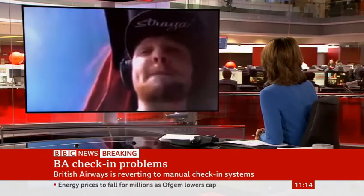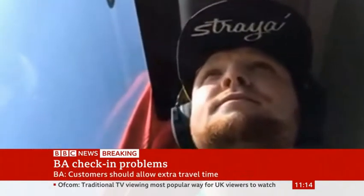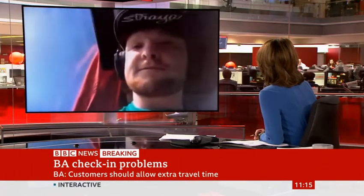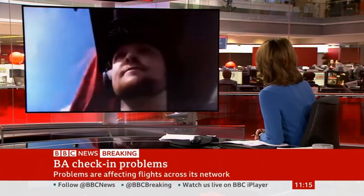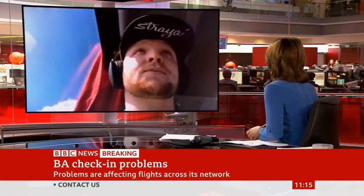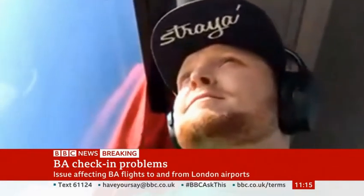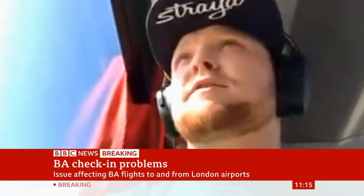And have you heard from British Airways at all? Not at all. You've now booked another flight with an alternative airline — how confident are you you'll get some kind of compensation from British Airways? I'm not very confident, but I will use my best disgruntled telephone voice and give them a call. But I suppose that's what everyone's doing at the minute.